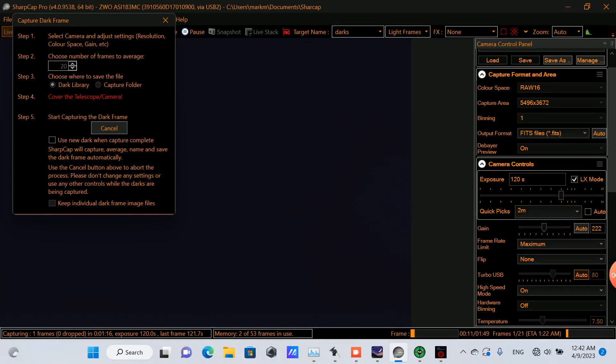Now that the light frame session is finished, I'm going to capture my darks. I put the end cap on the telescope. I'm going to leave the exposure and gain and everything else the same, and I'm going to do 20 dark frames. And here we can see the dark frames wrapping up.